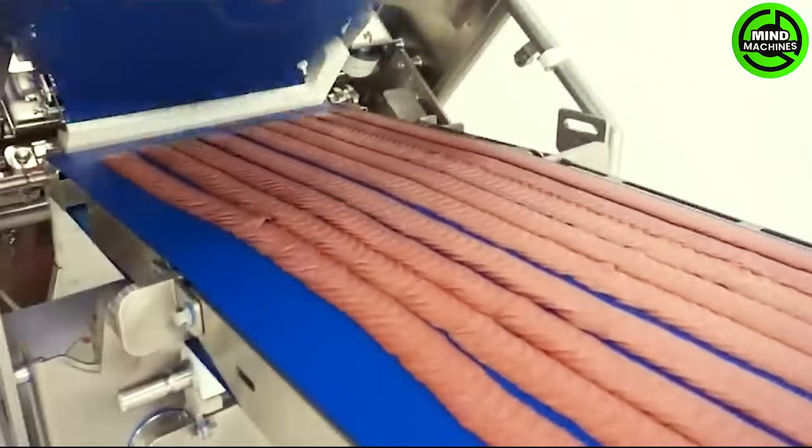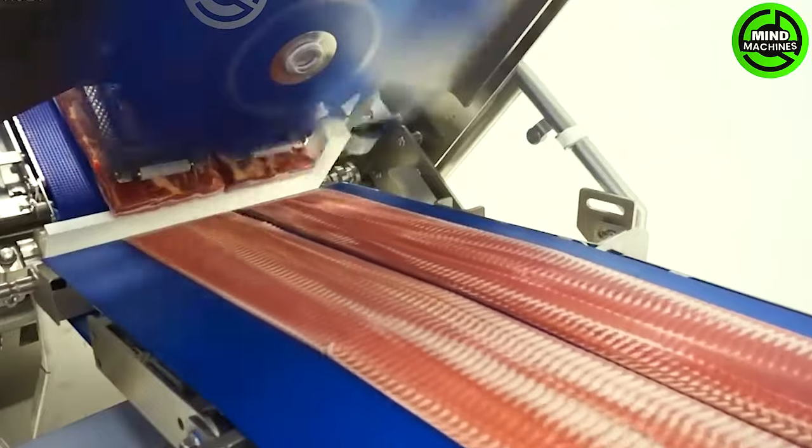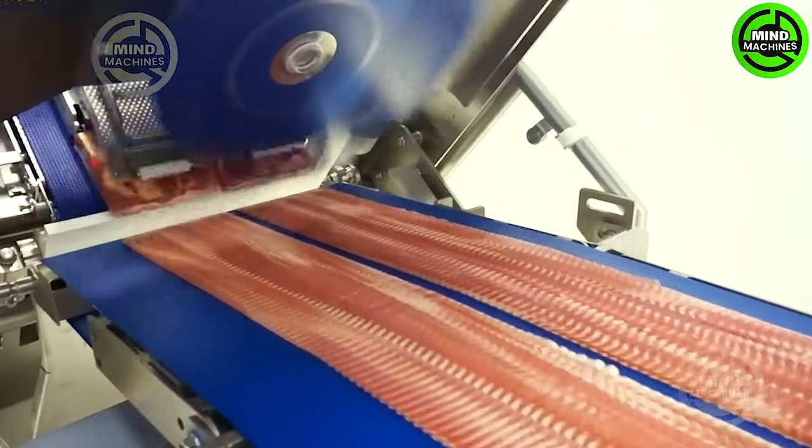A perfect slicing machine — its iconic design and cutting-edge technology elevate the art of slicing, promising a symphony of flavors in every perfect cut.